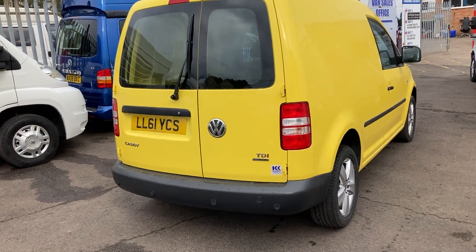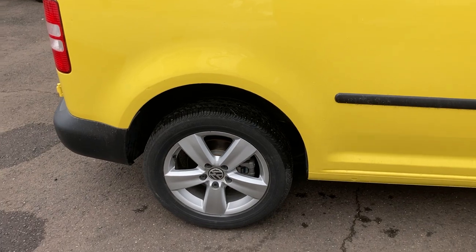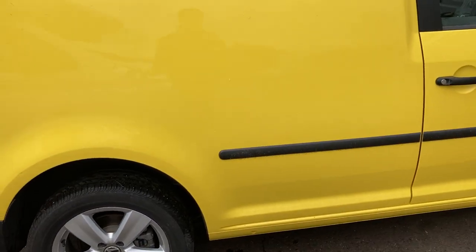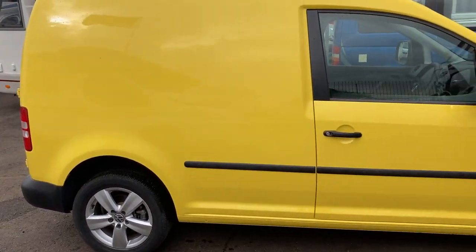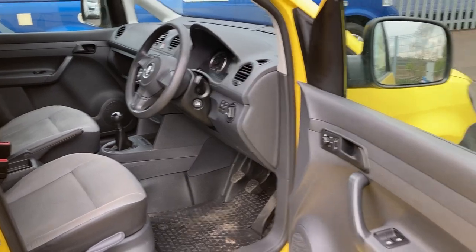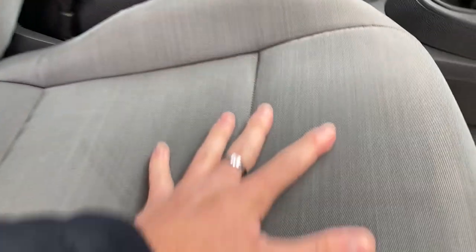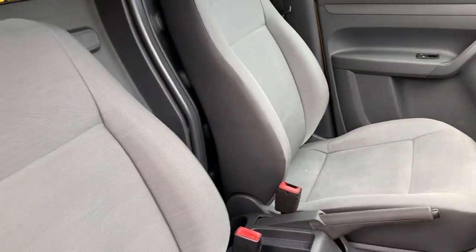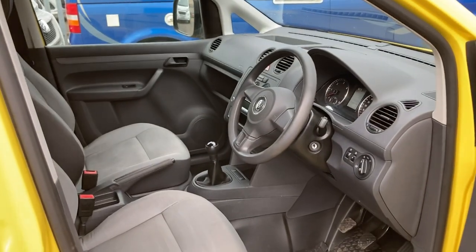We're not entirely sure, but we think this could be a limited edition or potentially a special edition, because there are a few little extras and added parts about the van that make it quite unique, including the colour. It's also got a rather unique trim on the interior too. We've seen lots of different Caddies over the years but we've never seen this combination — it's pretty cool.